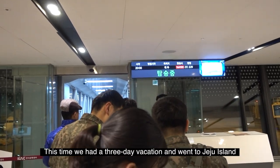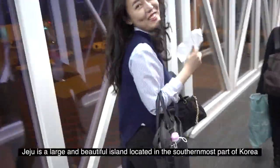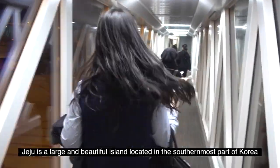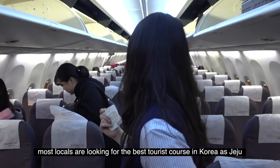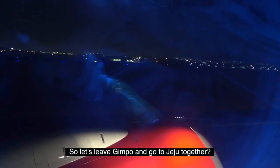Hi, Veaholic! This time, we had a 3-day vacation and went to Jeju Island. As you may all know, Jeju is a large and beautiful island located on the southernmost part of Korea. It is no exaggeration to say that most locals consider Jeju to be the best tourist destination in Korea. So let's leave Gimpo and go to Jeju together.